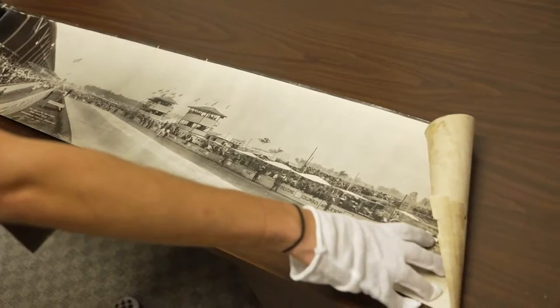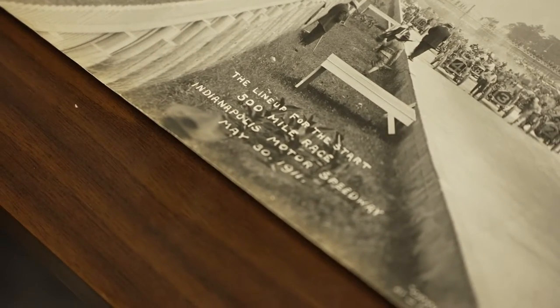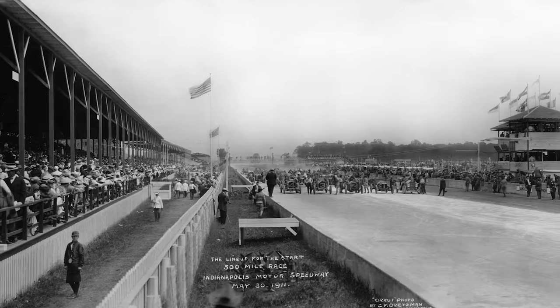Over here we've got the panorama of the 1911 driver lineup. This is really cool — this is a 110-year-old photograph, and there were 100,000 people here for the race.